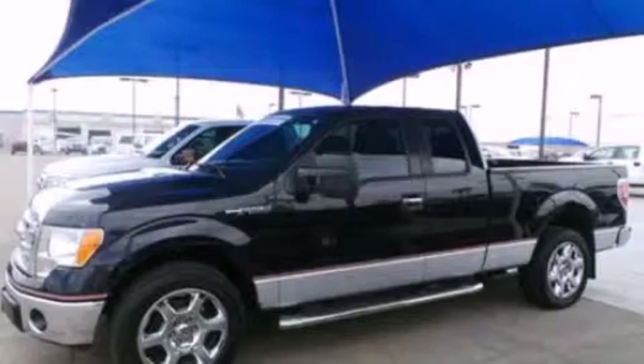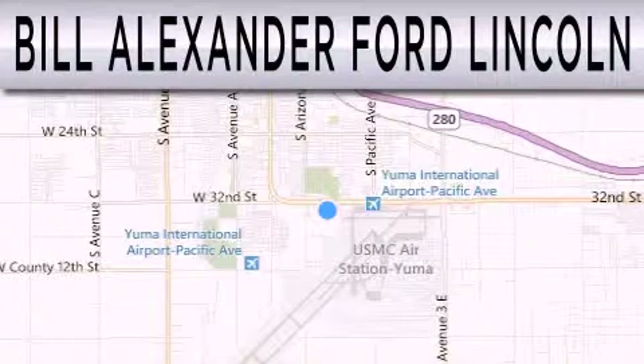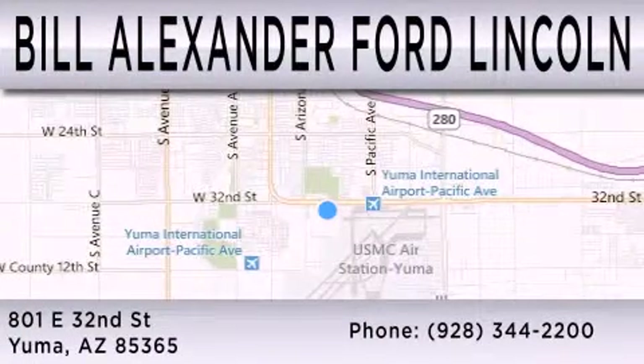We invite you to contact us today to learn more about this vehicle. Bill Alexander Ford Lincoln is dedicated to doing everything possible to ensure that the experience you have selecting your next vehicle is as pleasant as possible. We are located at 801 East 32nd Street in Yuma.